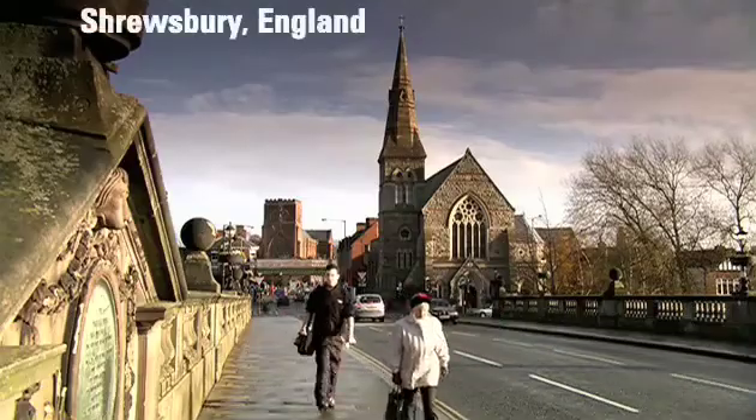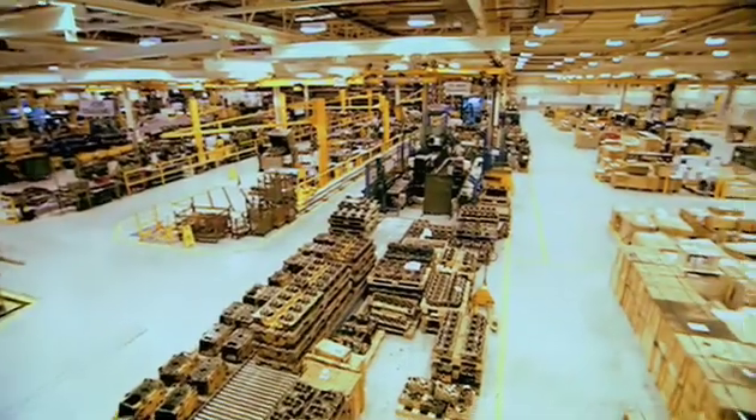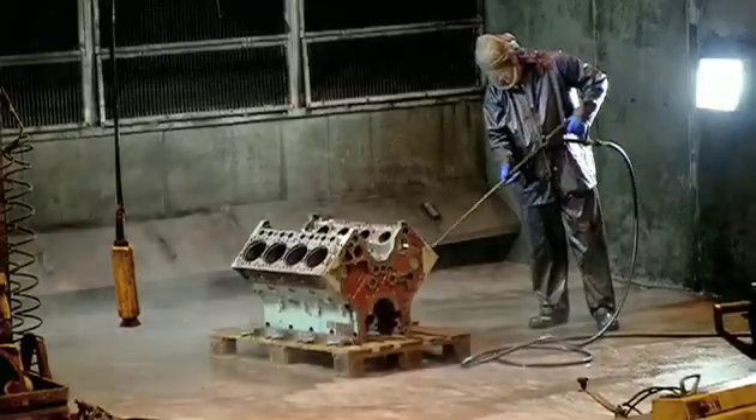The facility here at Shrewsbury is fairly unique, and I think the most unique feature is its ability to actually handle product across all the segments. This facility, for example, is supplying remanufactured product for the automotive sector, for the construction sector, for rail and defence sectors.